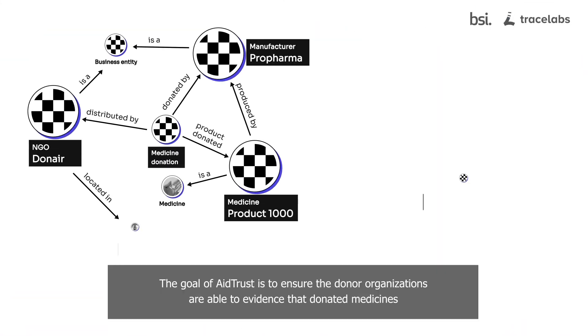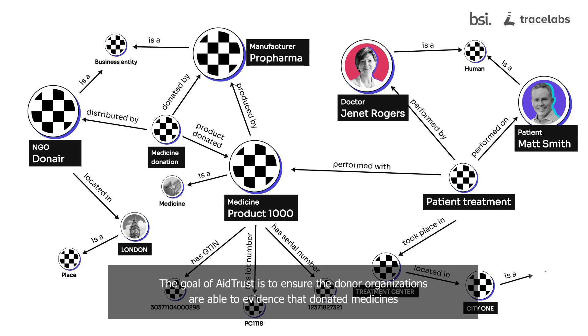The goal of Aid Trust is to ensure that donor organizations are able to evidence that donated medicines did indeed reach the intended patients, even in complex environments.